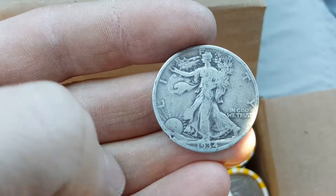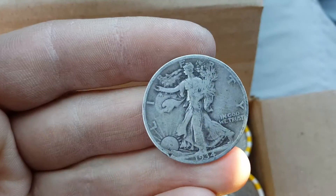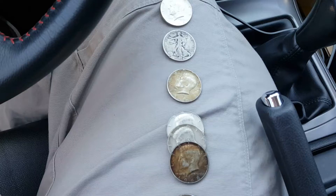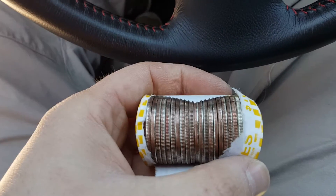There you go - reverse. Good stuff. Two 90s and I still haven't opened that roll - that's guaranteed silver. I'll get back to it and show you guys what else I find. Didn't find any more in that case.